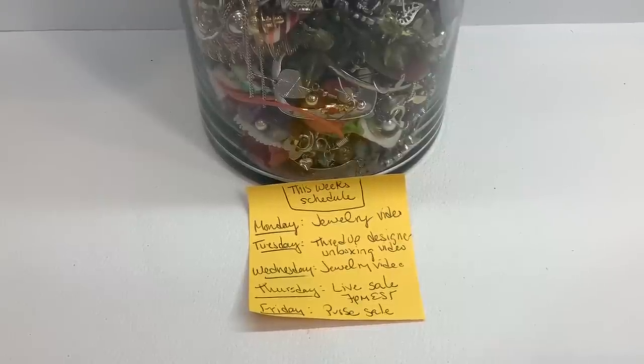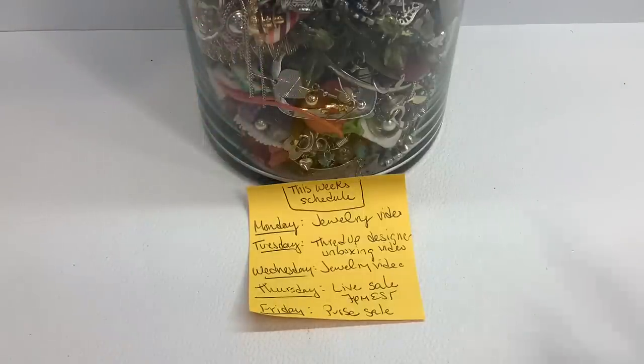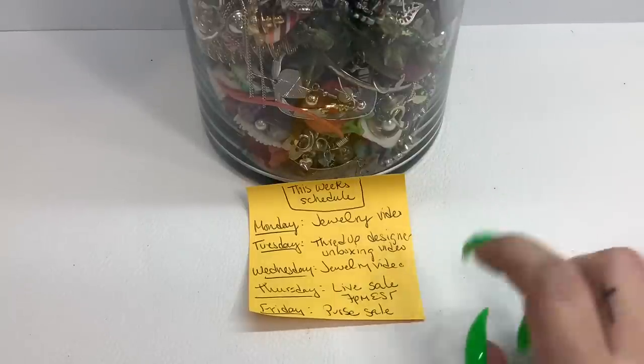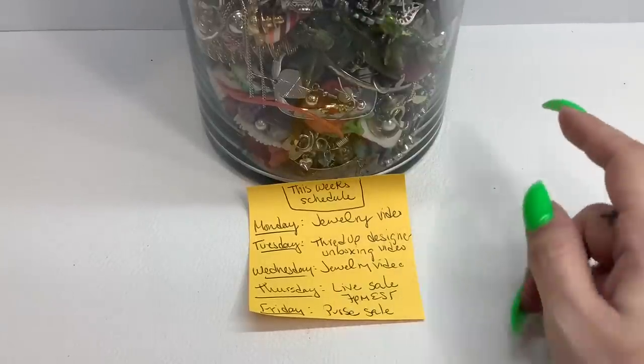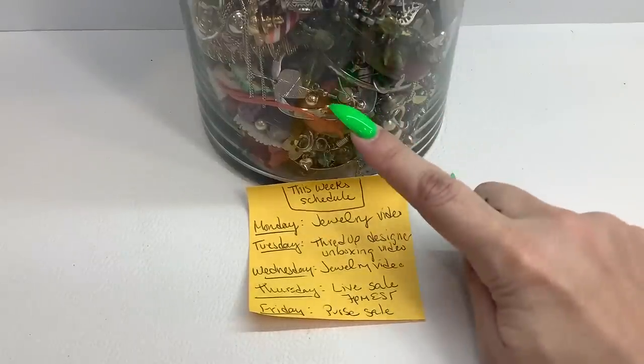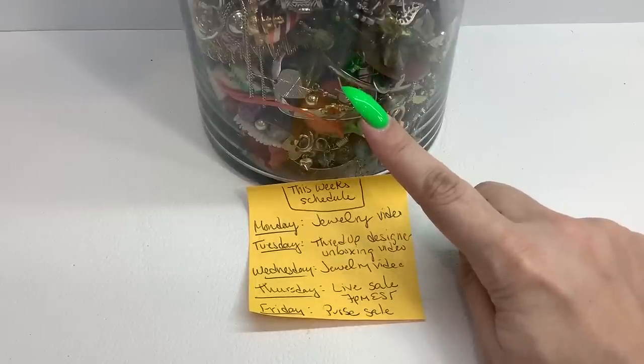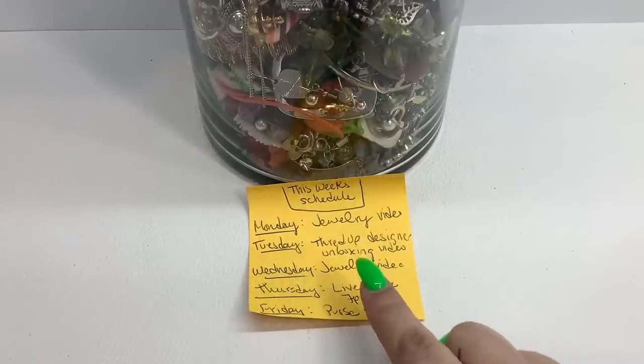Hi guys, it's Kristen with Another Chance Resale. Let's go over this week's schedule before we jump into this jewelry jar from Savers. We've got a lot going on this week — I'm going to be doing something every single day. Monday is today's jewelry video where we're going to be opening this Savers jewelry jar.